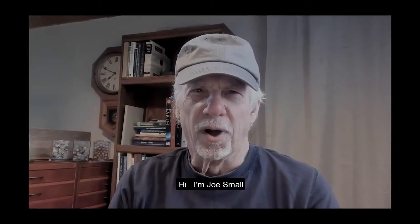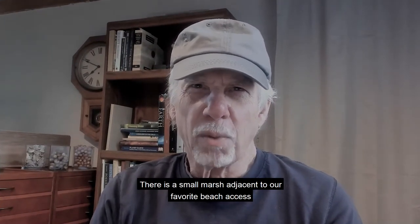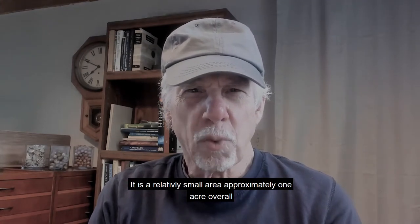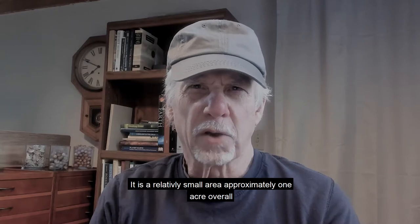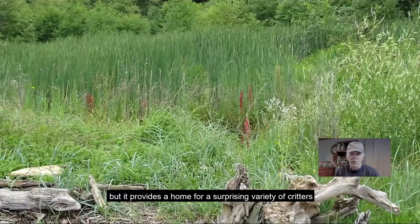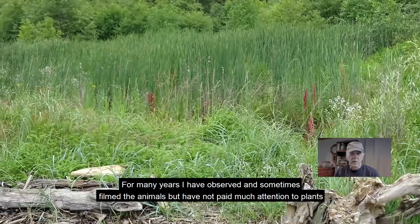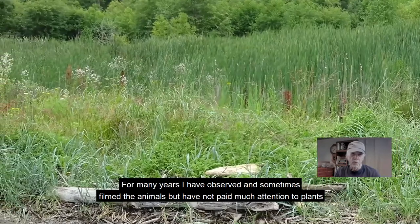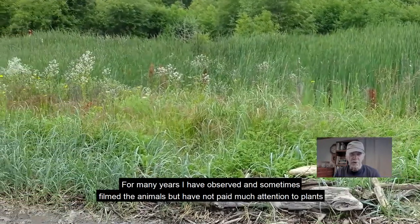Hi, I'm Joe Small. There is a small marsh adjacent to our favorite beach access. It is a relatively small area, approximately one acre overall, but it provides a home for a surprising variety of critters. For many years I have observed and sometimes filmed the animals, but have not paid much attention to plants.